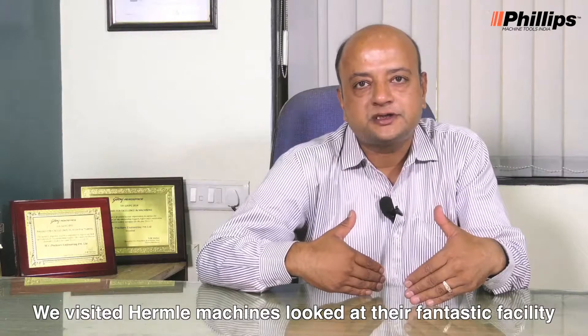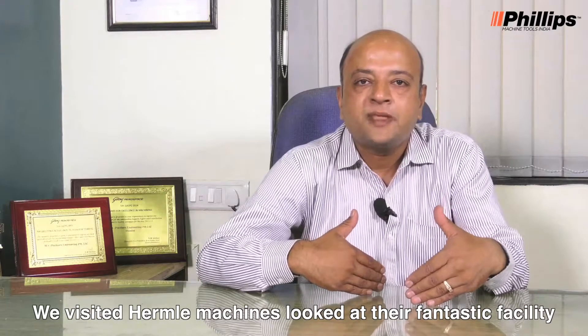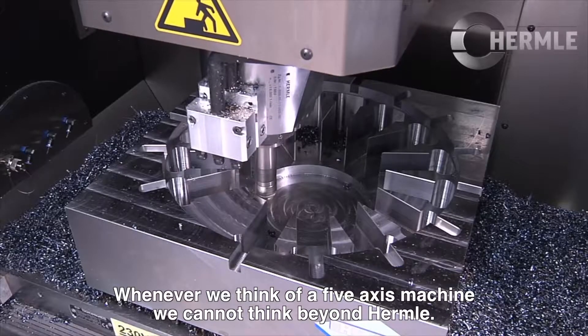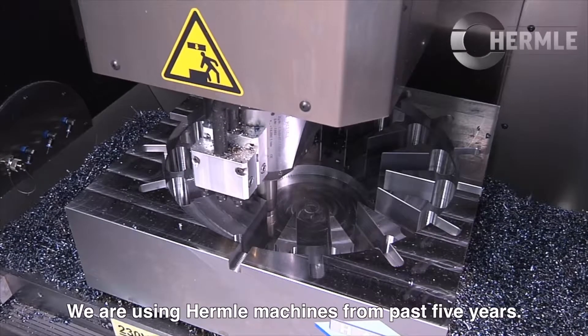We visited Hermle machines, looked at their fantastic facility, and for the second machine also, we decided to buy a Hermle only. Whenever we think of 5-axis machines, we cannot think beyond Hermle. We have been using Hermle machines for the past 5 years.